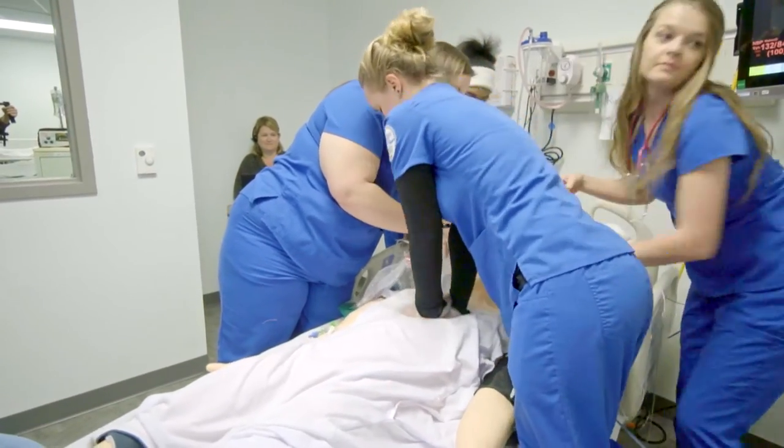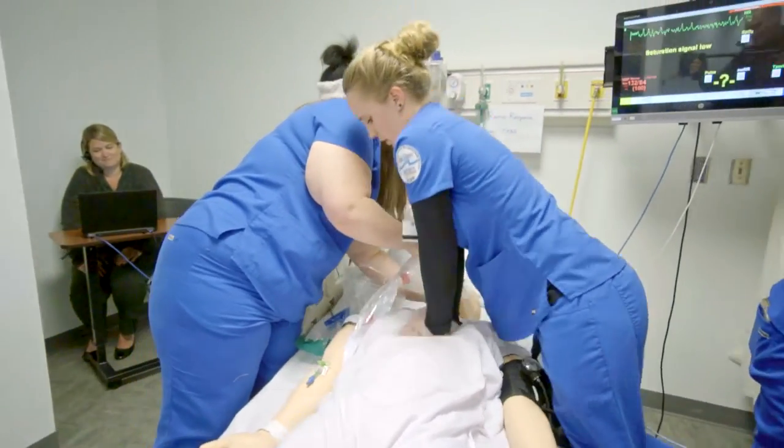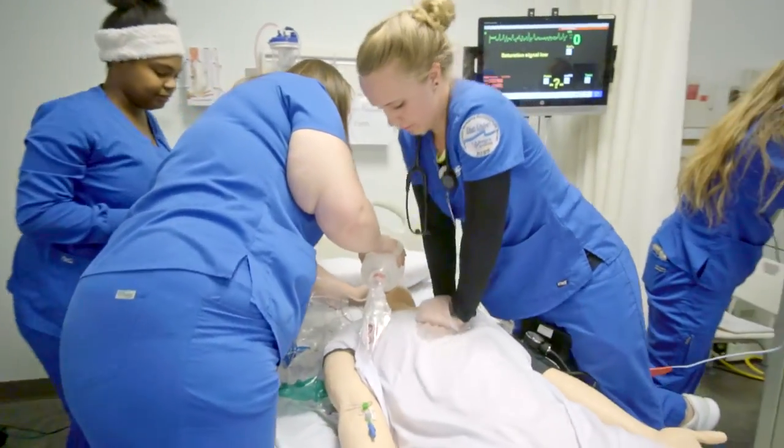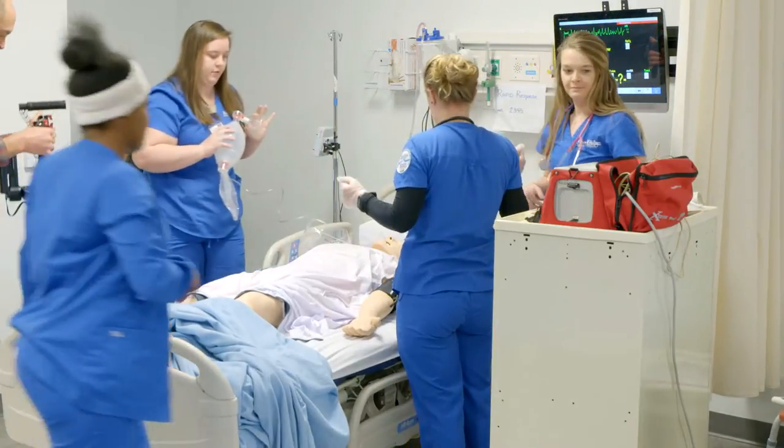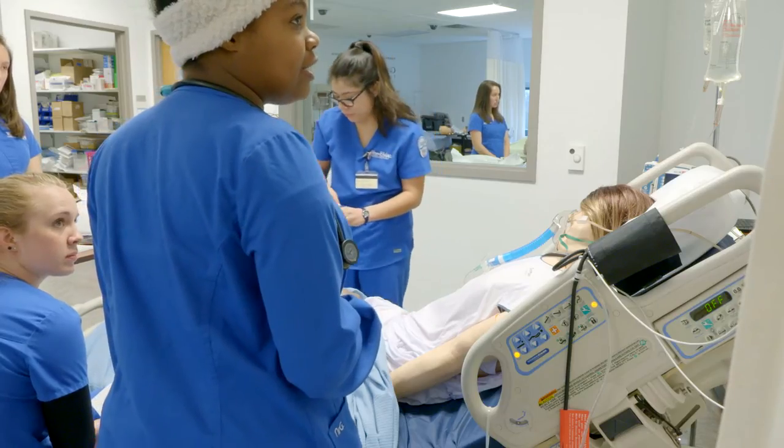We're so lucky to have good clinical sites but you don't always encounter these scenarios on any day-to-day basis, so by having a lecture on a certain scenario and then seeing it in the sim lab we can make them relate that material.